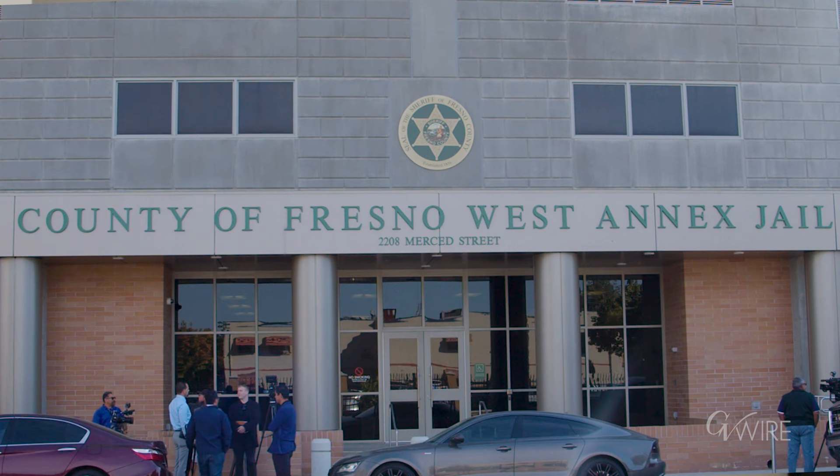We're at our new West Annex jail, which we all just got a nice tour of. We went up to the second floor and got to see everything that our new facility has to offer.